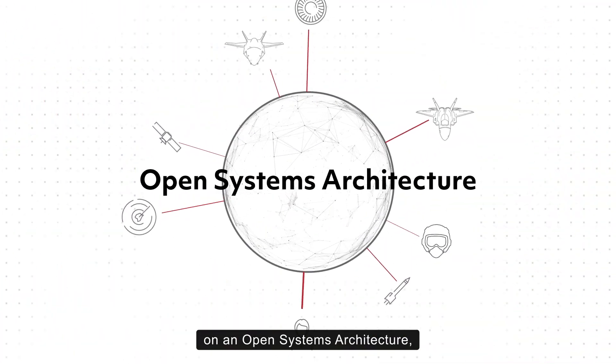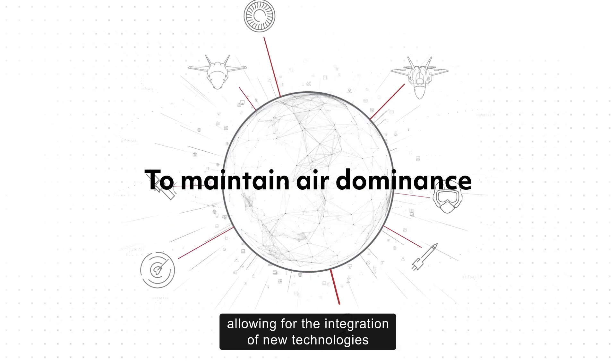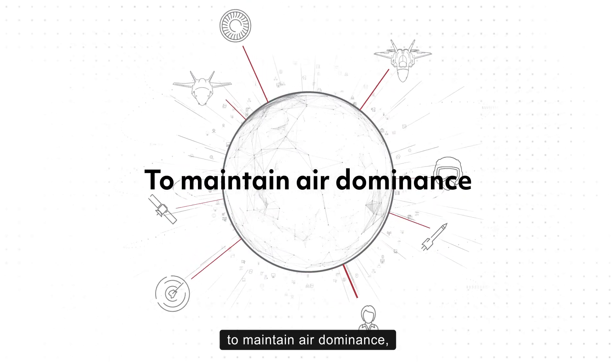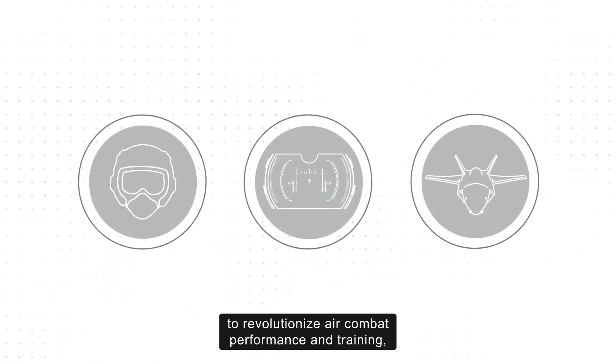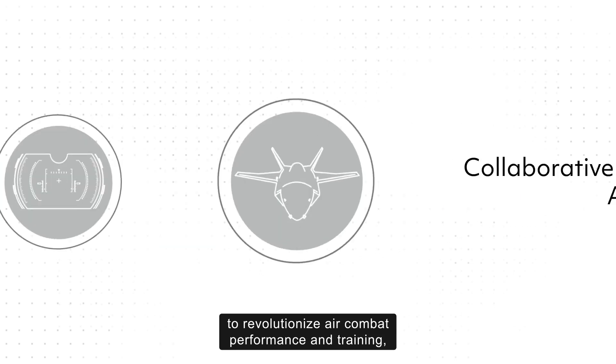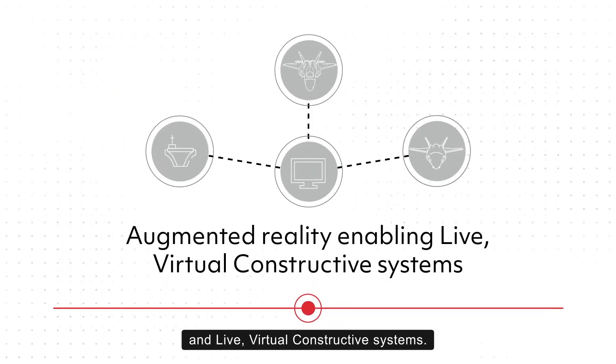Solutions must also be based on an open systems architecture, allowing for the integration of new technologies to maintain air dominance, and emerging applications with the potential to revolutionize air combat performance and training, such as collaborative combat aircraft interaction and live virtual constructive systems.